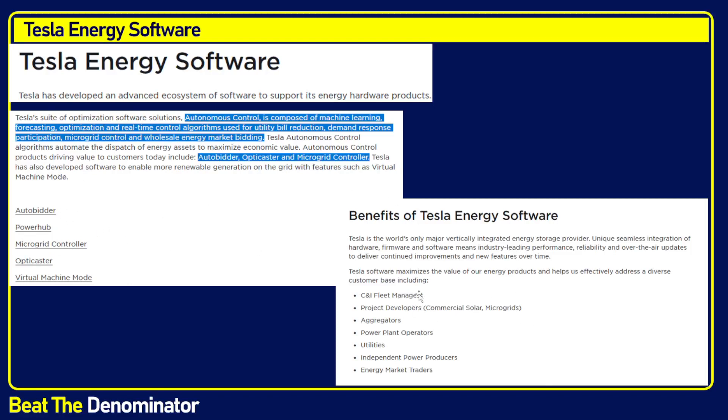The software can be used for fleet management of electric vehicles or delivery vehicles, commercial solar grids, micro grids, reselling, plant operators, utilities, independent power producers, and energy market traders. So they are focusing on the same market as Athena — frankly, it's very much like Athena.